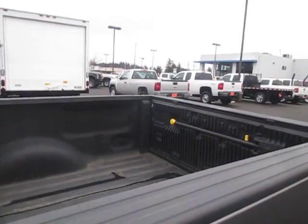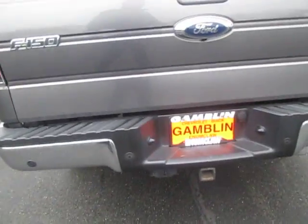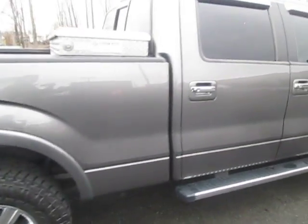Got a toolbox at the back, a bed liner — the bed's in great shape. Tires and wheels are also in great shape. There's a bumper, hitch towing gear, and a chrome exhaust.